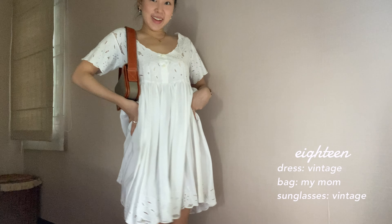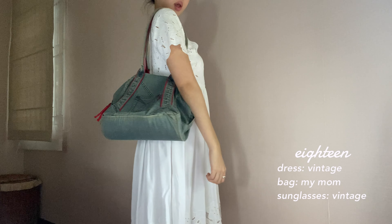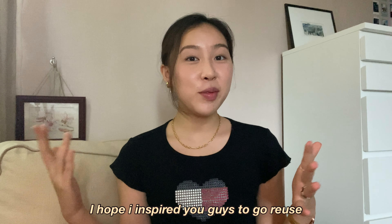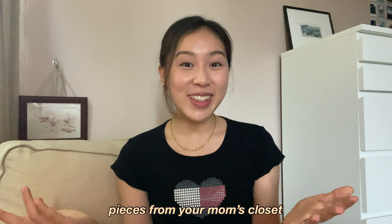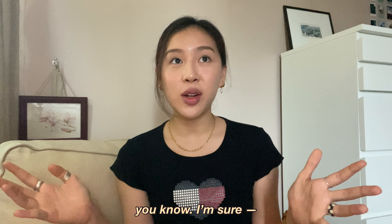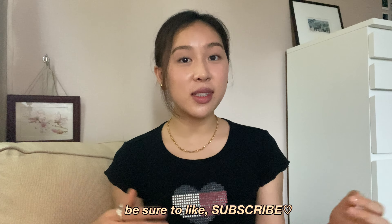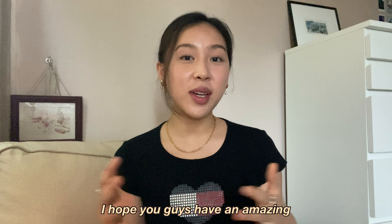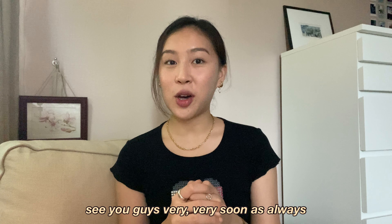By the way, since these clothes are so old and my mom rarely wears them anymore, I will be the new foster mom — fingers crossed my tailor will pull through. Okay, so that is it for today's video. I hope I inspired you guys to go reuse, recycle, and perhaps borrow a few pieces from your mom's closet. I mean, as long as you tell her, I'm sure she'll be fine. Anyway, I hope you guys enjoyed today's video, and thank you so much for watching. Be sure to like, subscribe, and comment down below. I hope you guys have an amazing rest of your day and I'll see you guys very, very soon as always. Bye!